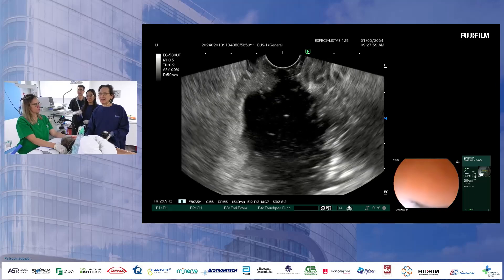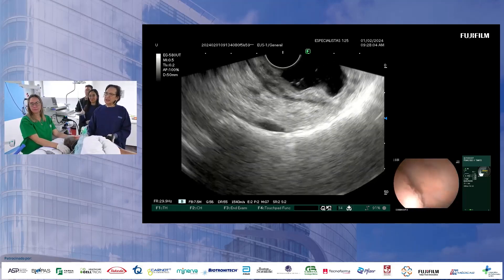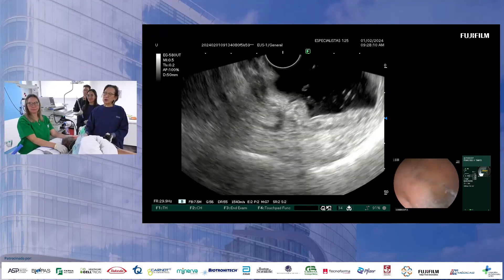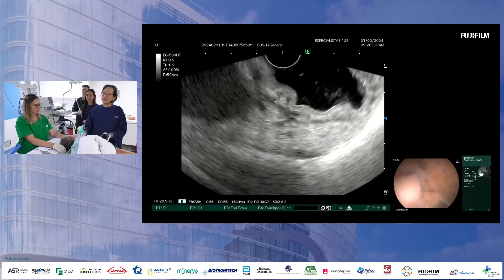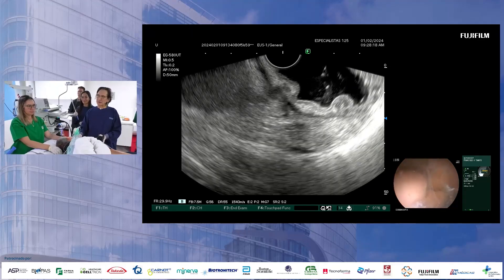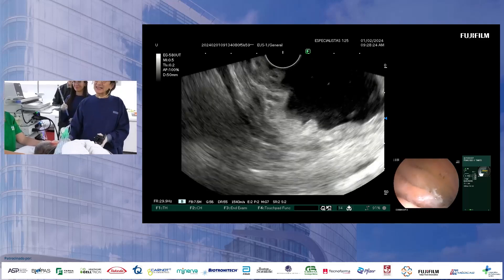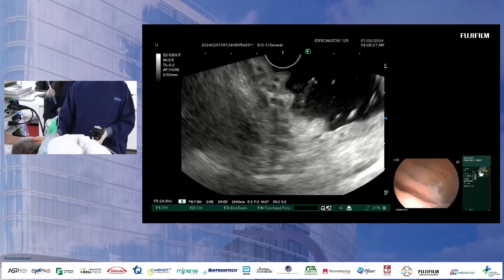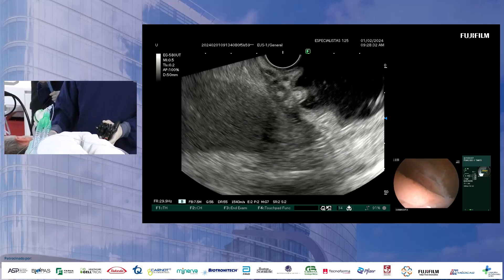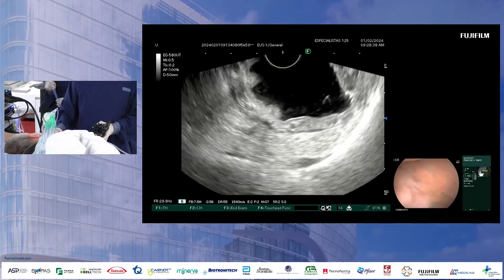He definitely has some gastric varices. On the endoscopic view here, there are these what could be interpreted as rugal folds, but I think they're varices — very thin diameter, serpiginous gastric varices. And if we look with EUS, you can see tiny little worms inside the superficial deep mucosa and submucosa. These are all very small diameter, and there's a multitude of them.